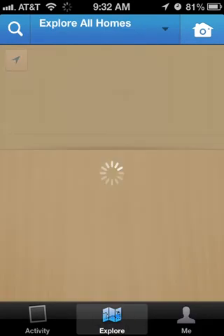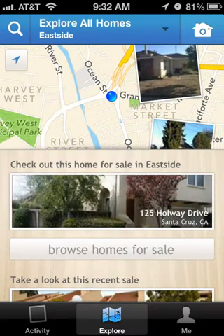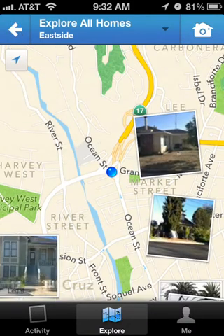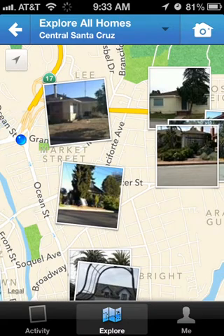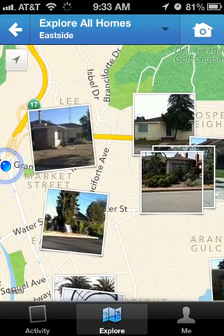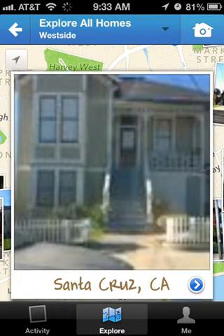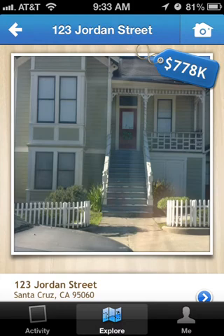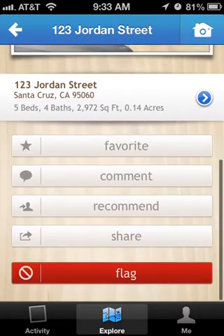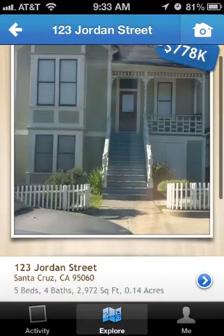If you go to the explore tab, it gives you your location and also shows properties that have been snapped by other people who have the app. You can double-tap and move around the map to see all the different homes that have been snapped in a particular area. If you tap on one, it gives you a quick picture of the house, and tapping the blue arrow gives you the estimated value. You can then share it any way you want.